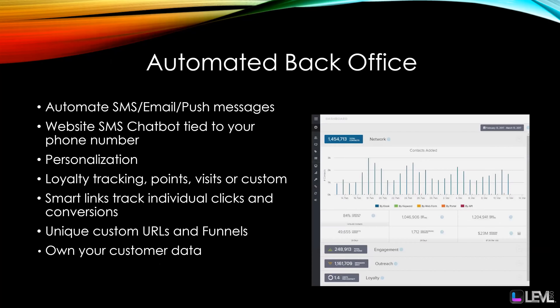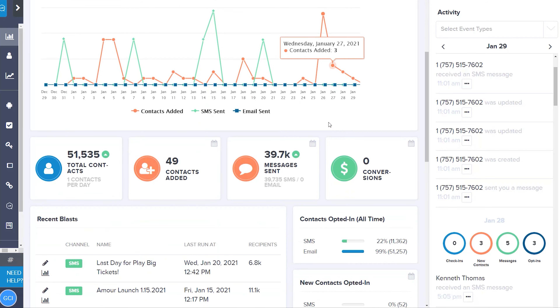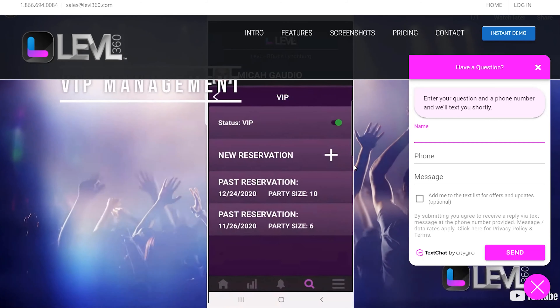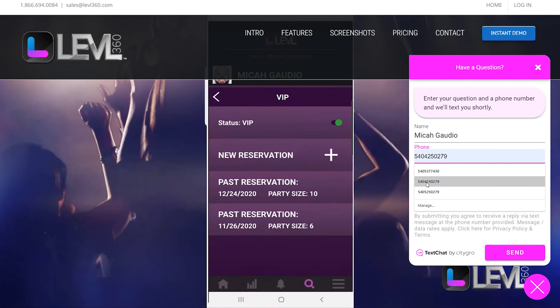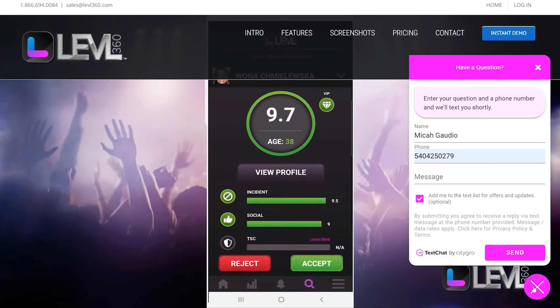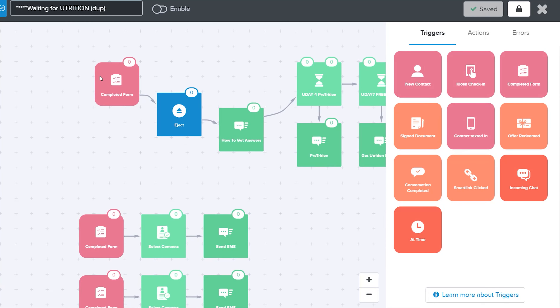Our back office CRM is exceptional with automated SMS, email, and app push notifications to your patrons. Our website SMS chatbot can be tied to your phone number, imported, and then embedded on your website with a real SMS-based chat — not a web chat. You're actually capturing the name, phone number, and email of anyone who chats with you. We've got loyalty tracking with points, visits, and custom URL links to track who's clicking what at any time.